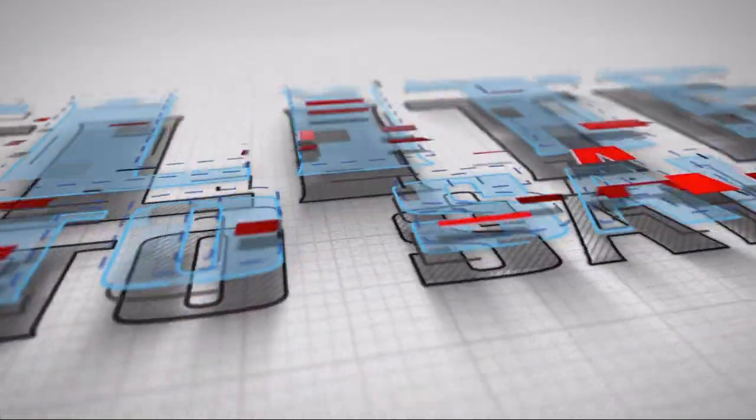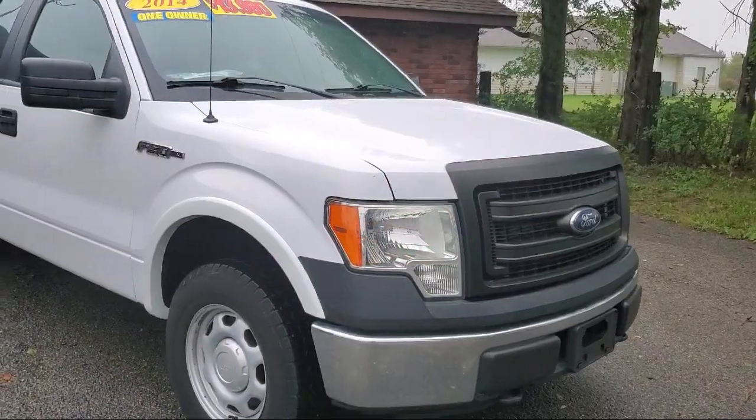Welcome to Elite Auto Sales, and here's a look at one of our great vehicles for sale.